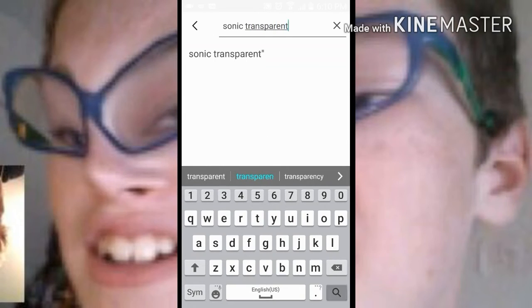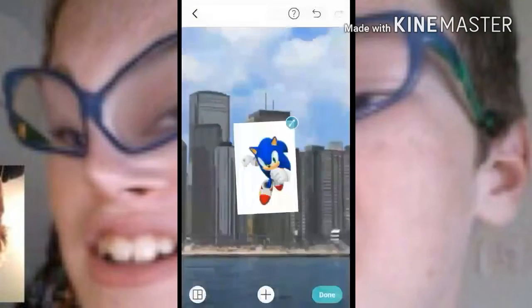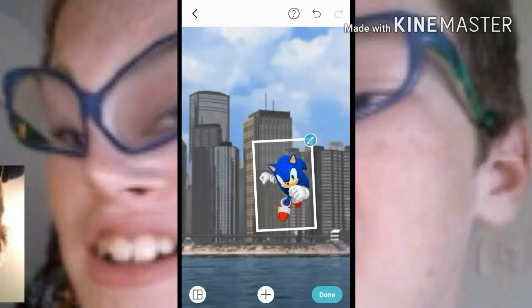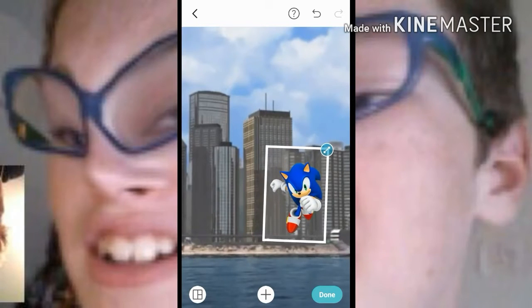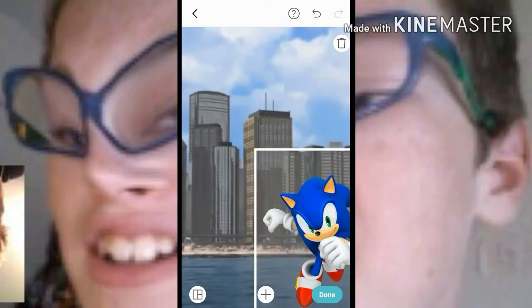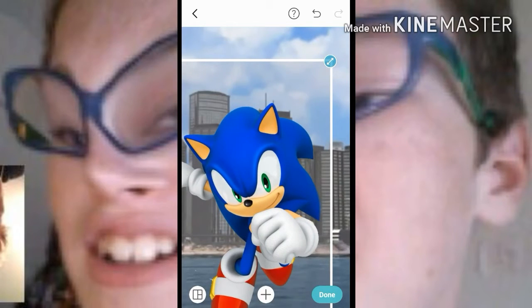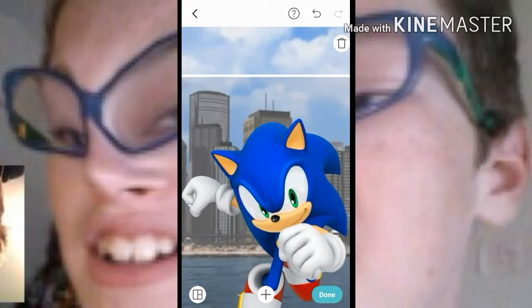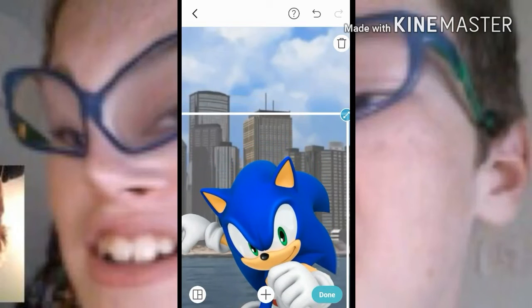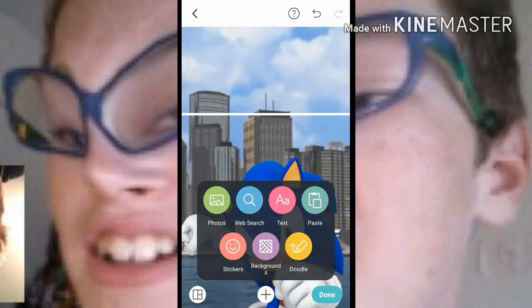Let's search 'Sonic transparent' because we have to have a transparent picture of him. Let's use this one. Looks like there's this weird border around it, I don't really know what's up with that, but it doesn't really matter. So the Sonic will be like this.